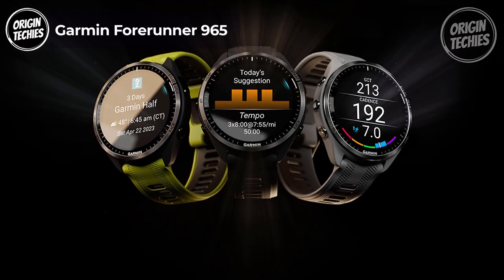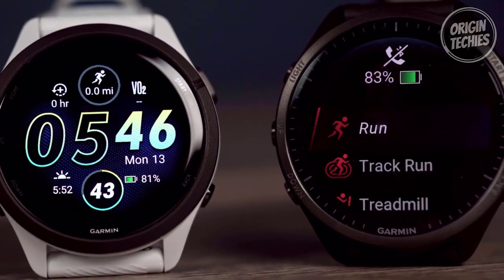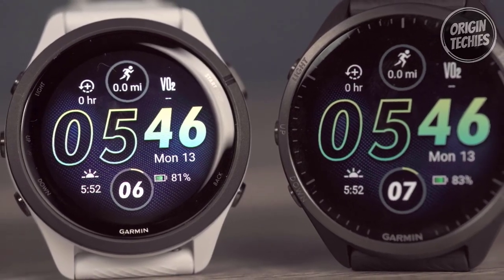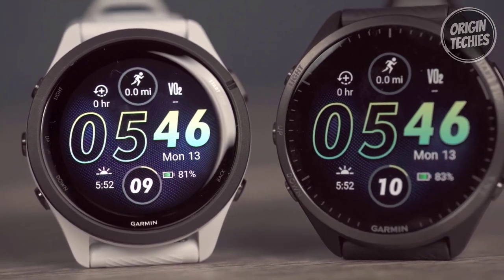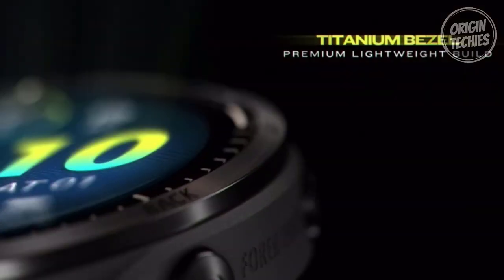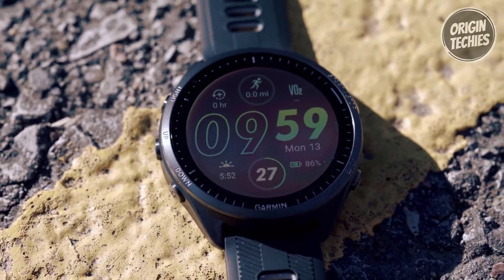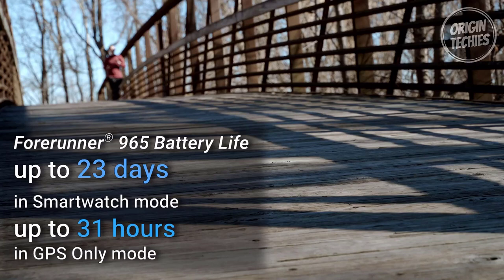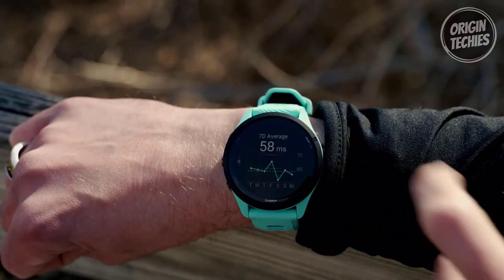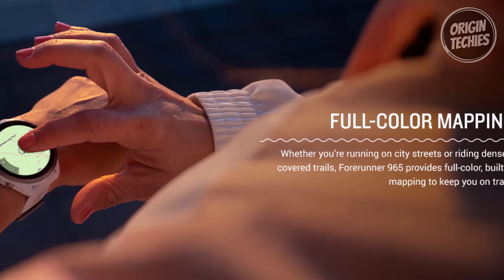Garmin Forerunner 965. Embark on a new level of training precision with the Garmin Forerunner 965, a high-performance smartwatch designed for athletes who demand excellence. This remarkable timepiece is priced at $600 and offers a perfect fusion of style, innovation, and functionality. One standout feature is its stunning AMOLED touchscreen display, complemented by traditional button controls and a lightweight titanium bezel. The device seamlessly blends modern aesthetics with user-friendly design. With an impressive 23-day battery life in smartwatch mode and up to 31 hours in GPS mode, it ensures a lack of power never holds you back. Navigate confidently using full-color built-in maps and multiband GPS, allowing you to conquer any route.